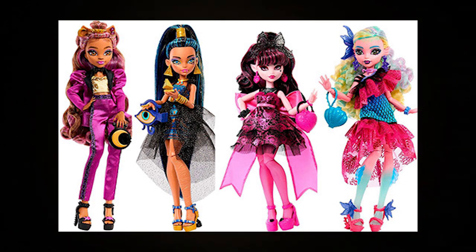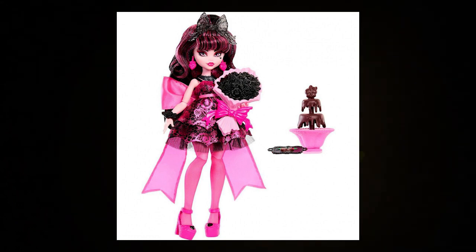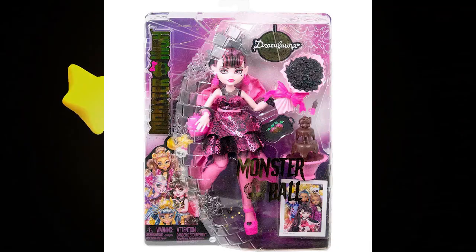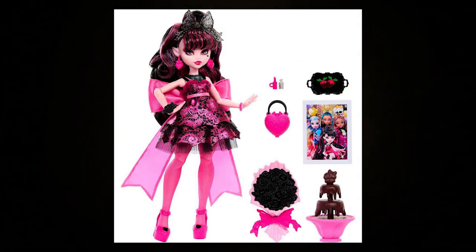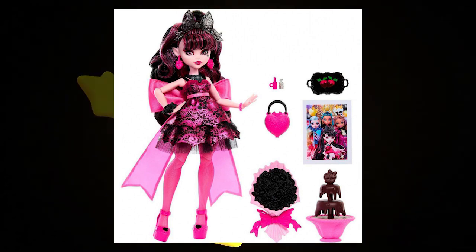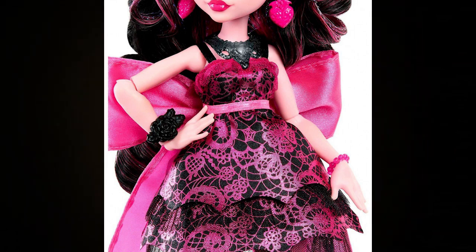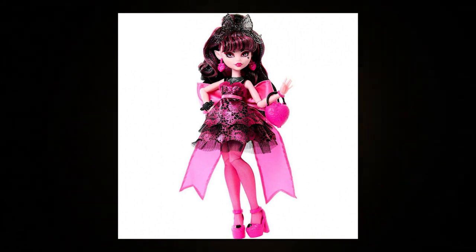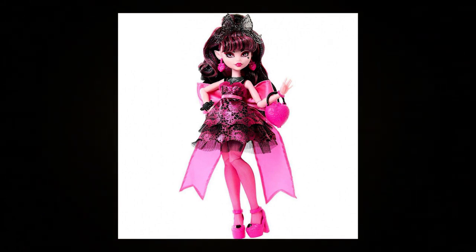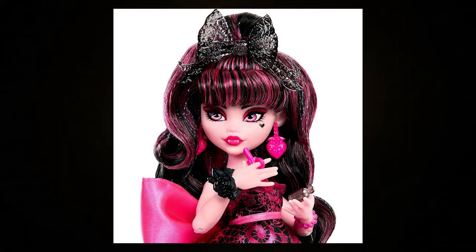We have official stock images now for Monster Ball. We had already seen Draculaura just in her box, and as I suspected, out of the box she looks a hundred times better. I don't know what they did to her in that box that made her look so weird, but I am loving the way she looks now in these stock images. Even though it's not a very Victorian style of dress, she still has an old school vibe with the big voluminous hairstyle. The giant bow is so campy but cute. I love the extra intense makeup on her — she is so much prettier out of the box. Thank goodness.